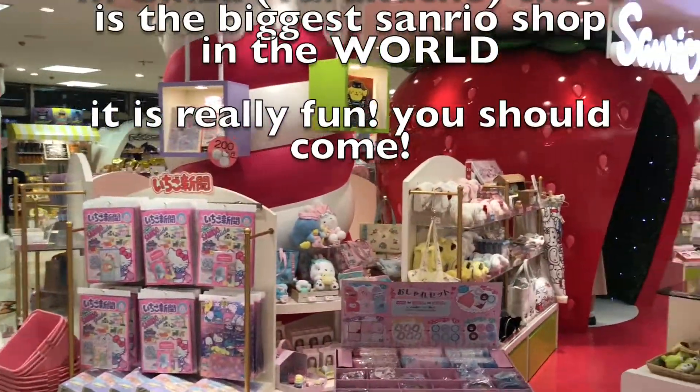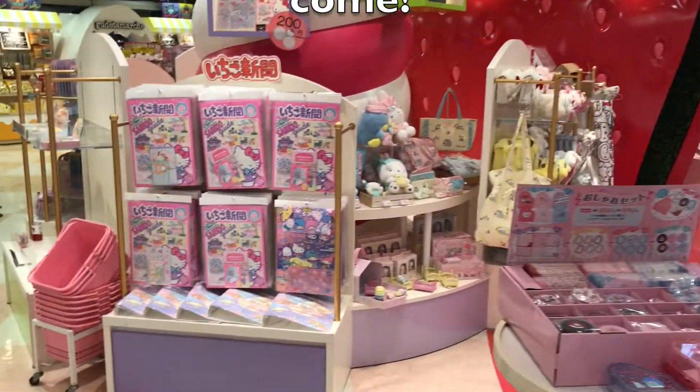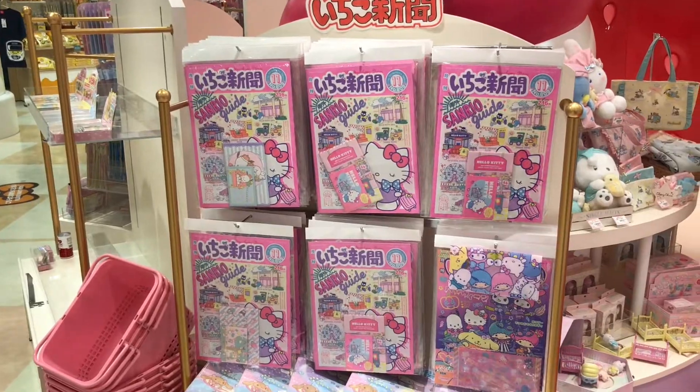And there is a lot of stuff, seriously, a lot about Sanrio.